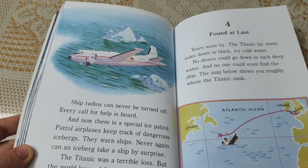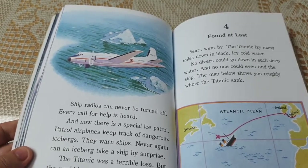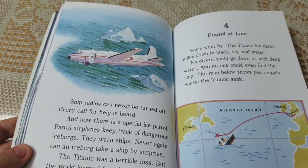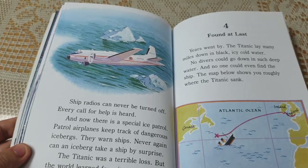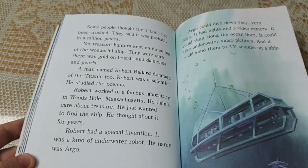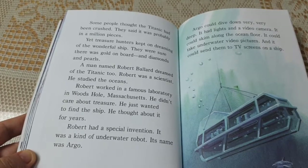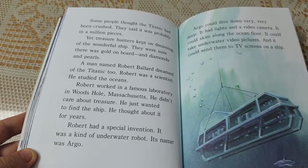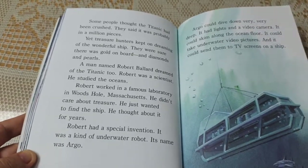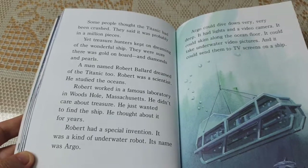The Titanic was a terrible loss, but the world learned from it. Chapter 4: Found at Last. Years went by. The Titanic lay many miles down in black, icy cold water. No divers could go down in such deep water, and no one could even find the ship. Some people thought the Titanic had been crushed — probably in a million pieces. Yet treasure hunters kept dreaming of the wonderful ship, sure there was gold, diamonds, and pearls on board. A man named Robert Ballard dreamed of the Titanic too. Robert was a scientist who studied the oceans. He didn't care about treasure. He just wanted to find the ship.